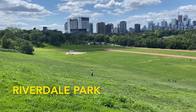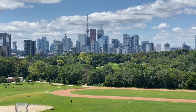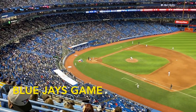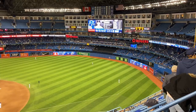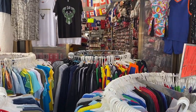A nice park in the middle of the city is Riverdale Park. There's a big hill with a great view of the CN Tower and it's a great tobogganing hill in the winter. There's also a farm in the park with lots of animals. Rogers Centre is great for catching a cheap Blue Jays game or many other events and looks really great in the skyline. The last spot is Kensington Market, home to a lot of little shops with cheap clothes and some great bars.